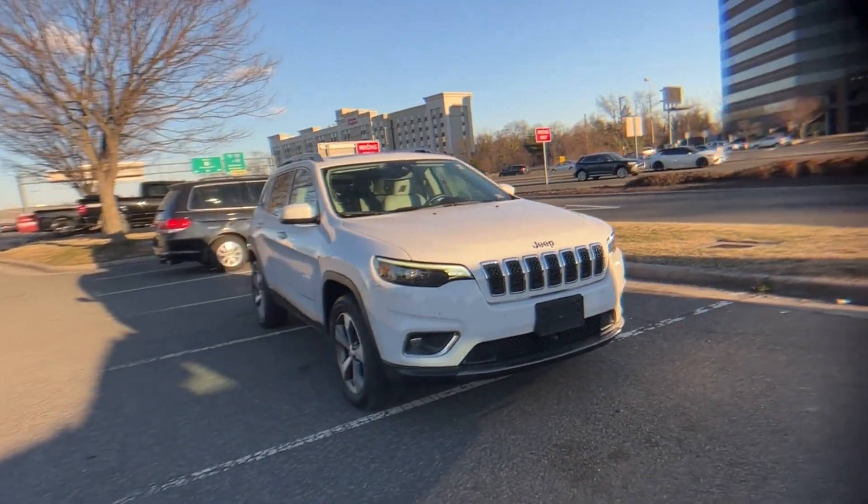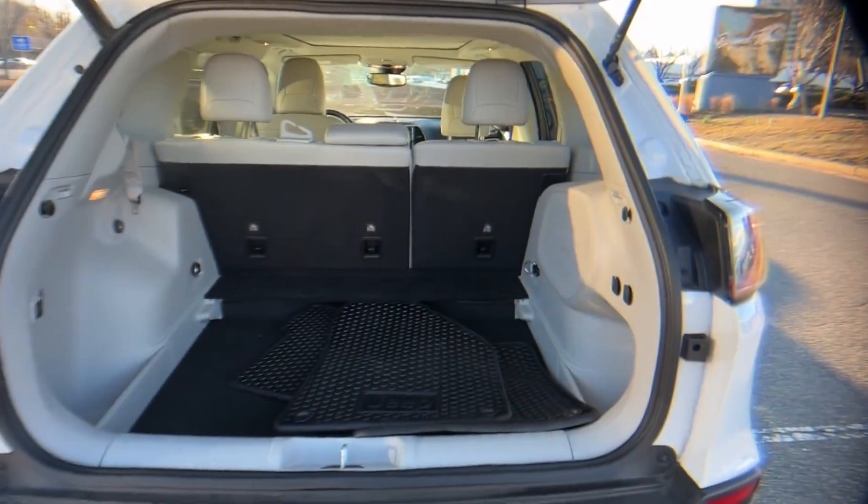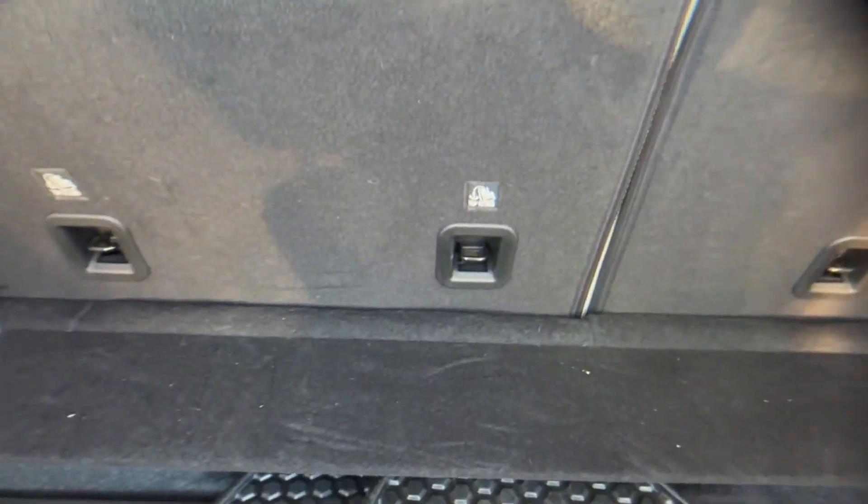Heated side view mirrors. Leather seats. Panoramic roof. Moon roof. Backup camera. Passenger seat adjustable lumbar support. Memory seat. Tinted windows. Power driver seat. Power passenger seat. Pass-through rear seat.